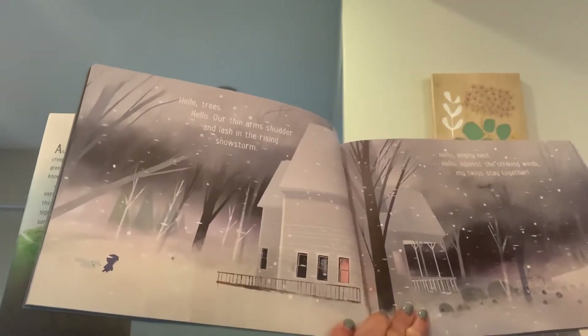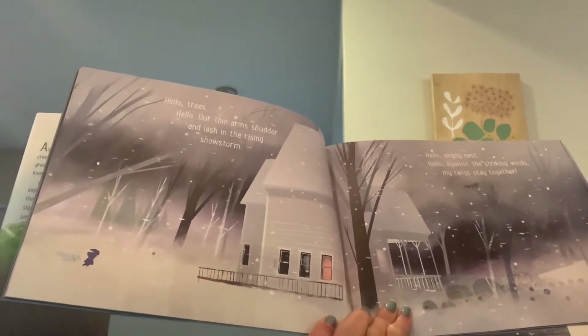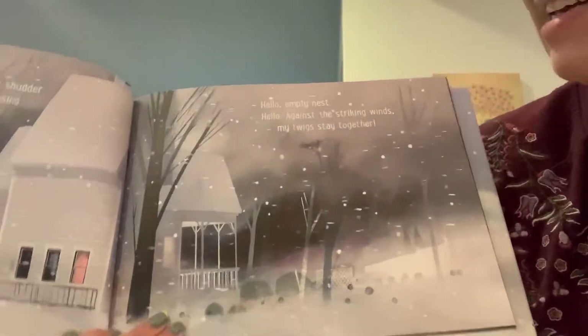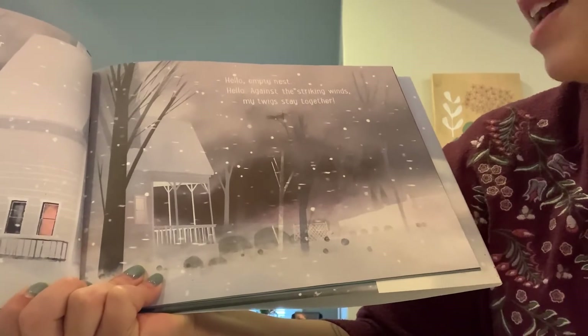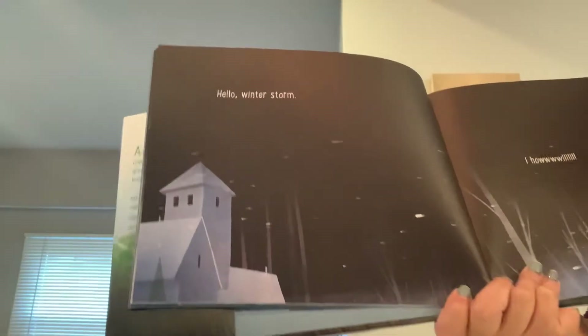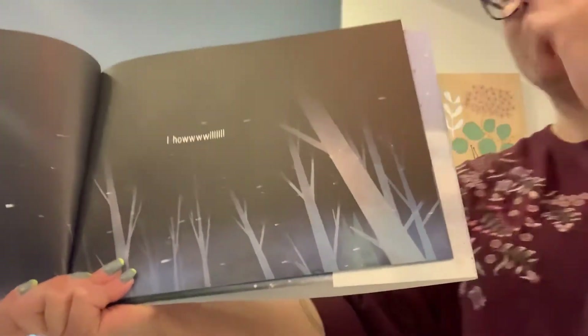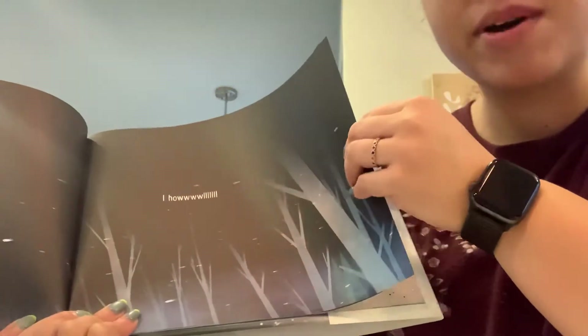Hello, trees. Hello. Our thin arms shudder and lash in the rising snowstorm. Hello, empty nest. Hello. Against the striking winds, my twigs stay together. Hello, winter storm. I howl. Because sometimes, doesn't the wind outside in the winter sound like a wolf almost? Oh, and here we just have a beautiful illustration of a lovely winter night.